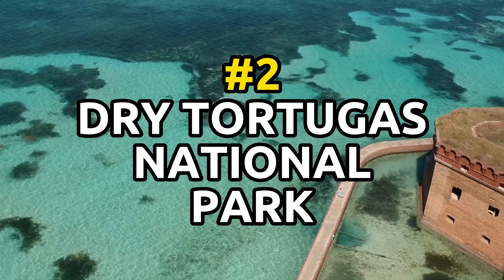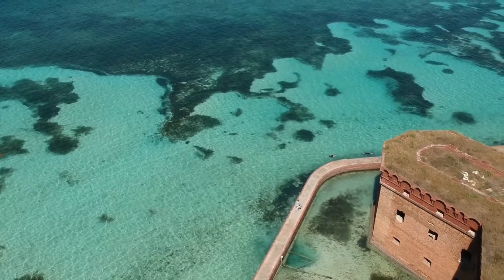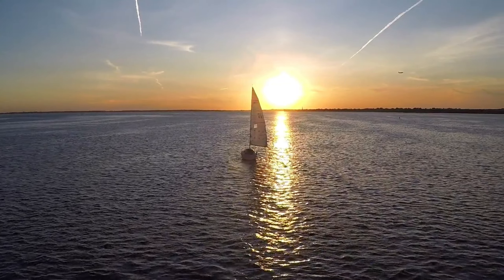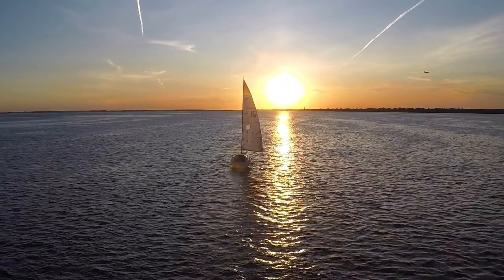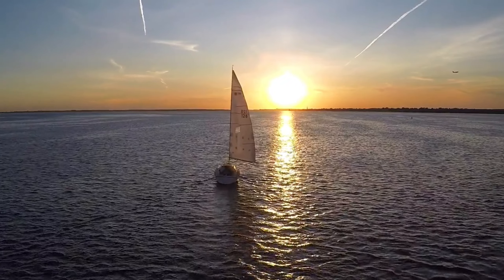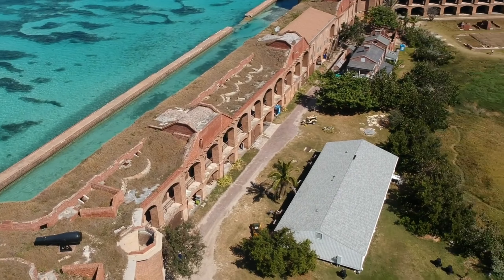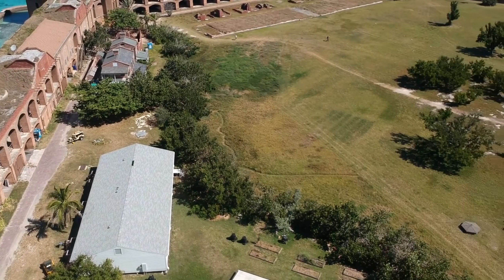Number 2: Dry Tortugas National Park. This remote park is located 70 miles west of the Florida Keys and is accessible only by boat or seaplane. The park is home to Fort Jefferson, a 19th-century military fortress built to protect the Gulf of Mexico from foreign invaders.